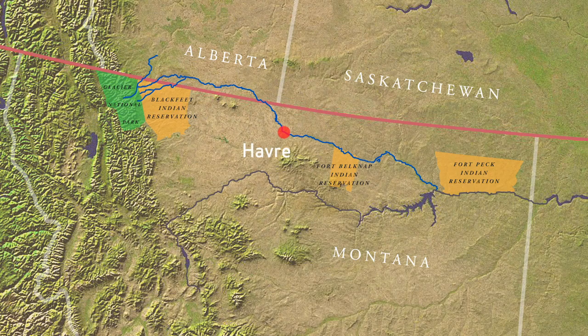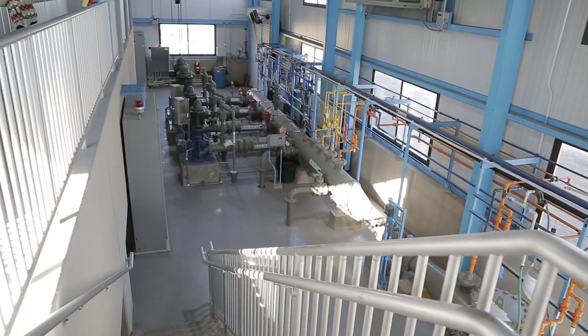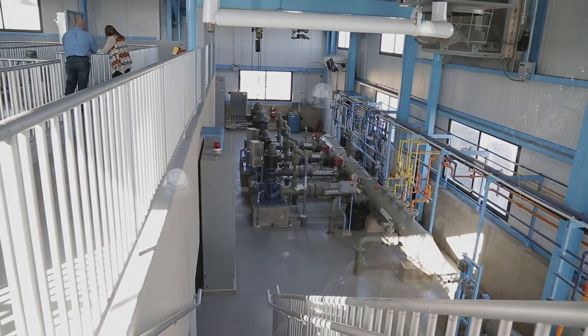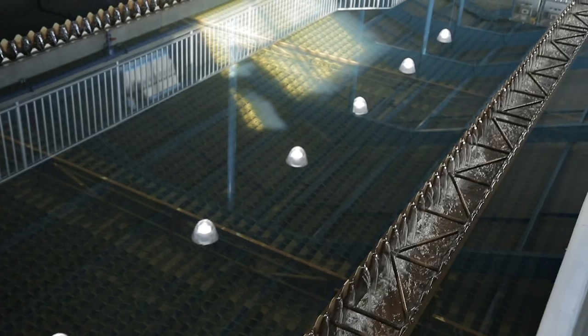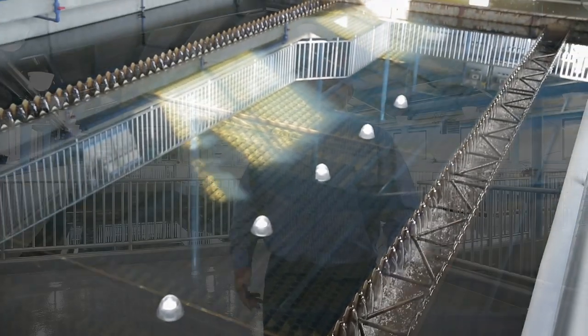The Milk River right now provides all the water for the city of Havre, a population of around 10,000. We supply water out into the county in some areas, and Hill County is about 17,000 people. We would not have any water in the city of Havre right now if the Milk River was not running from what we have from the St. Mary's River.